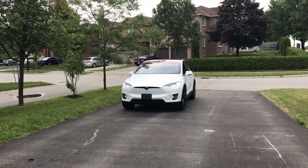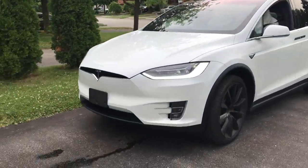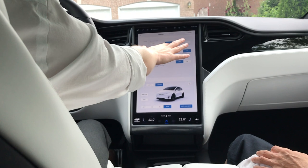If you're anything like us, you would be hesitant to buy a Model X with those big falcon wing doors unless you knew for sure that those doors could open inside your garage.